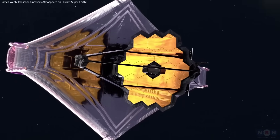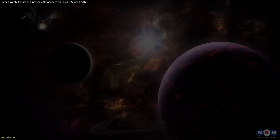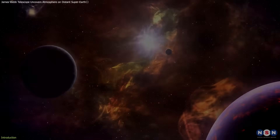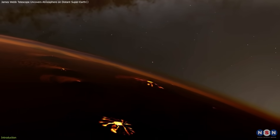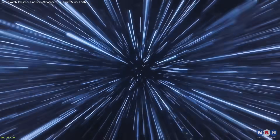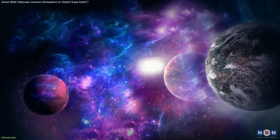Today, we dive deep into the recent breakthroughs from the James Webb Space Telescope, which might have just changed the game in exoplanet exploration. We're exploring the detection of an atmosphere around 55 Cancri e, just 41 light-years away, and why this discovery is crucial in our quest to understand the universe.